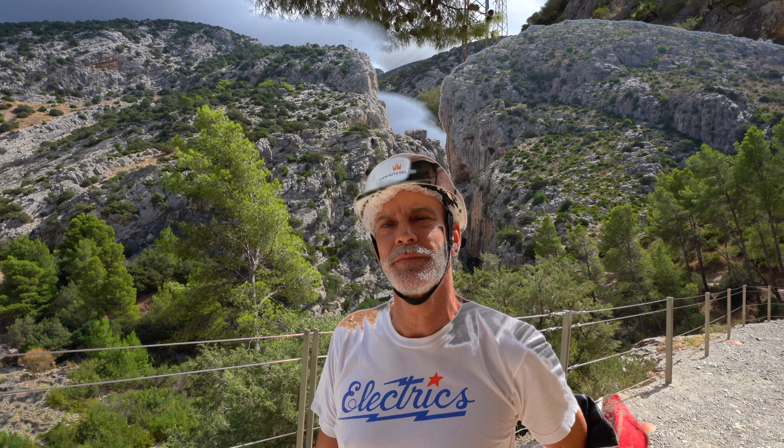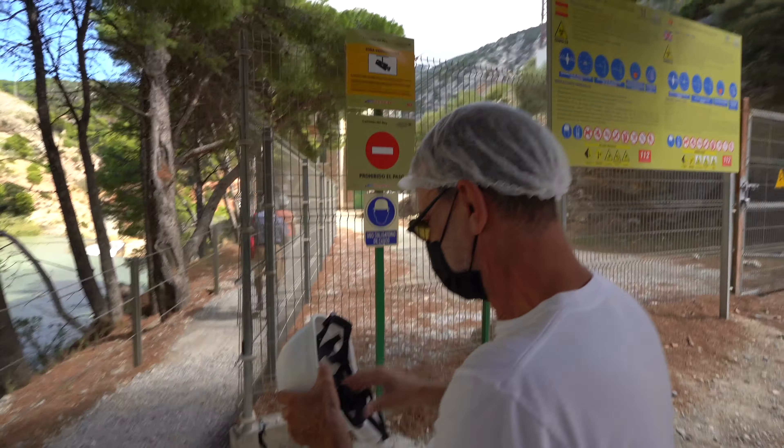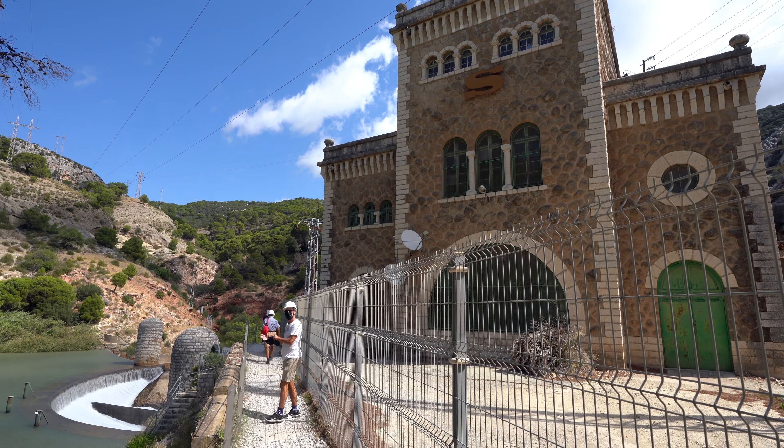You get a helmet which you have to carry, and if you are close to people you have to wear a face mask. We decided to do this without a guide, so probably for a guide you need to pay more. You get protection and you get a helmet.